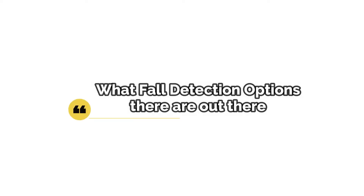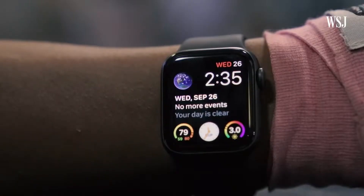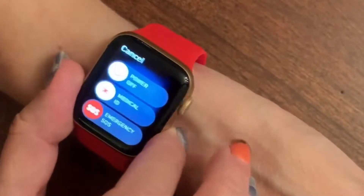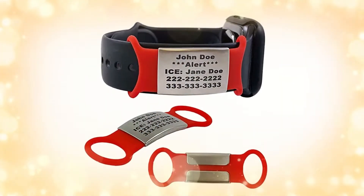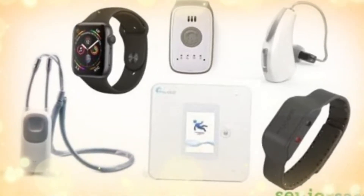As for what fall detection options are out there, strictly speaking there are only a couple of actual fall detection watches on the market. Two that come to mind are the Kanega watch and the Apple Watch. The Apple Watch is a smart watch equipped with fall detection technology but is not a dedicated mobile medical alert device. Many mobile medical alert brands do offer a wristband option, but they only offer fall detection through an additional lanyard or pendant that must be worn around the neck.